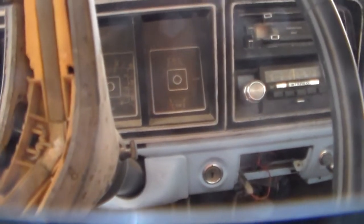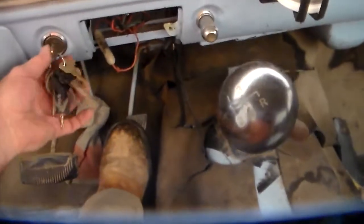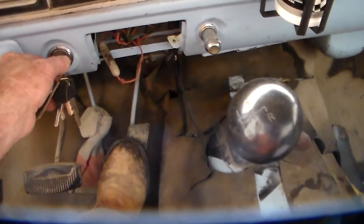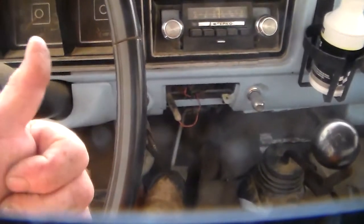Hope everybody's been doing okay on this hot summer. Make sure it's in neutral — here we go, hope we got a good connection. Well, at least it's turning over — that's a plus. Happy to see that it fired up! You can't see me well but hopefully you can hear that engine — and that belt is squealing.